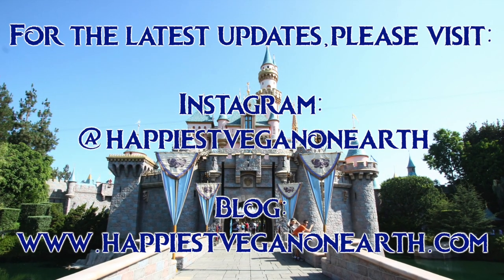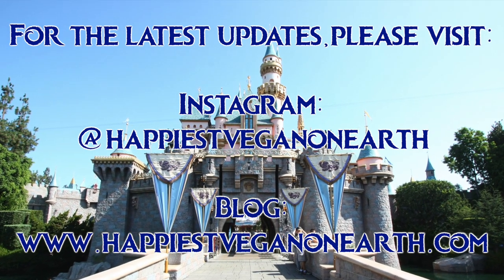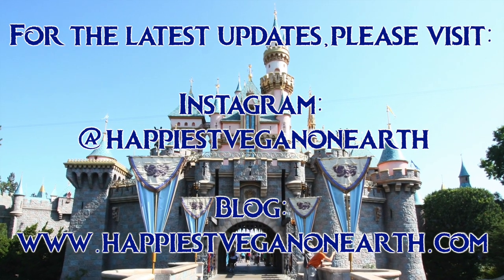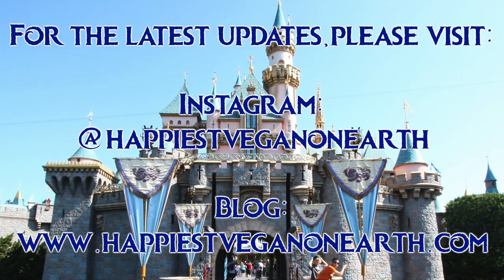Thank you for watching, and if you found this video helpful, please give it a thumbs up and share it with someone who you think would also find it useful. After this video, I'll be uploading a similar video but for the vegan options at Downtown Disney and for the ones at California Adventure, so subscribe so you don't miss those videos. As our friend Mickey says, see you real soon!